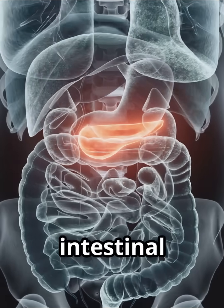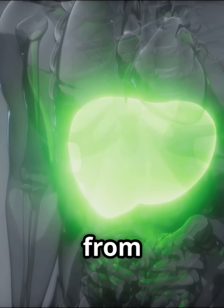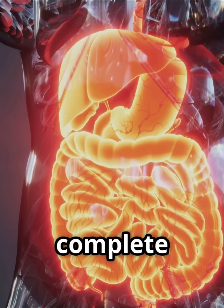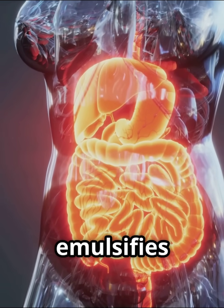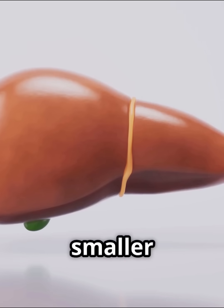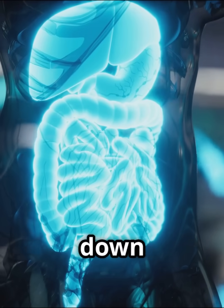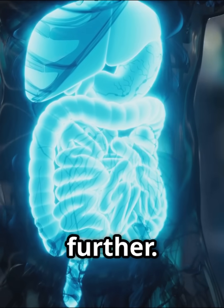Enzymes from the pancreas and the intestinal wall itself, along with bile from the liver stored in the gallbladder, are secreted into the small intestine to complete the digestive process. Bile emulsifies fats, breaking them into smaller droplets that enzymes can then act upon. Pancreatic enzymes further break down carbohydrates, proteins, and fats.